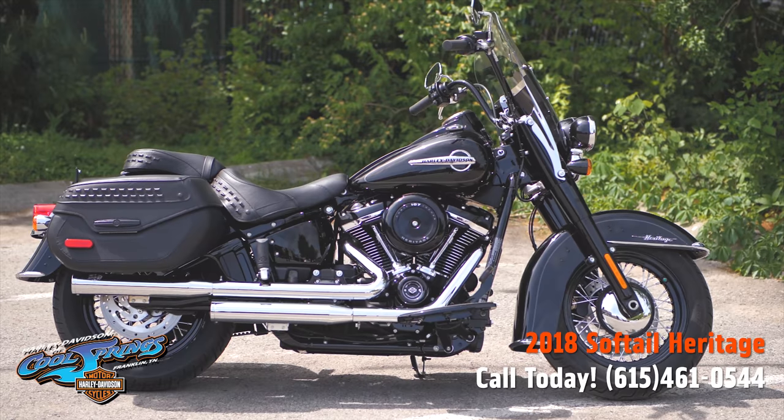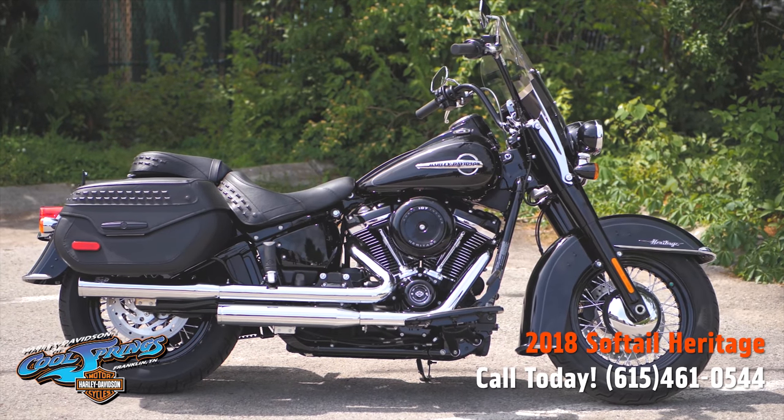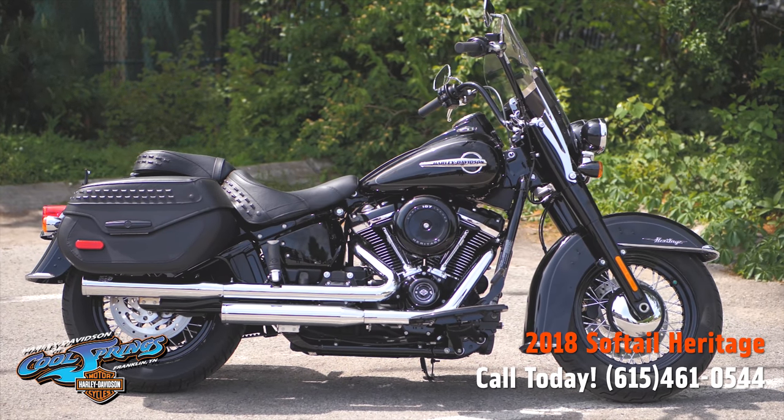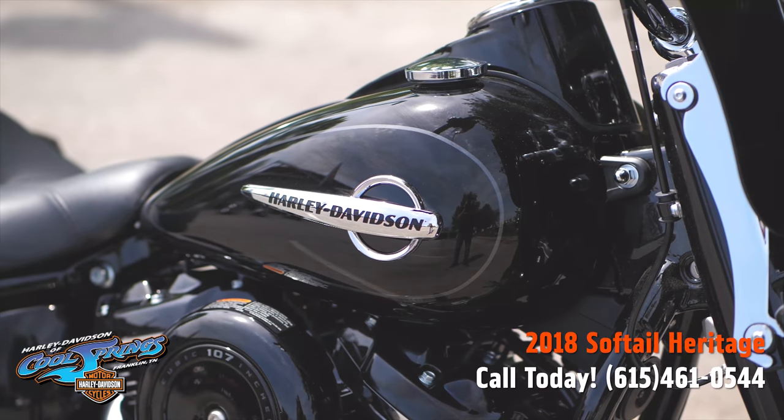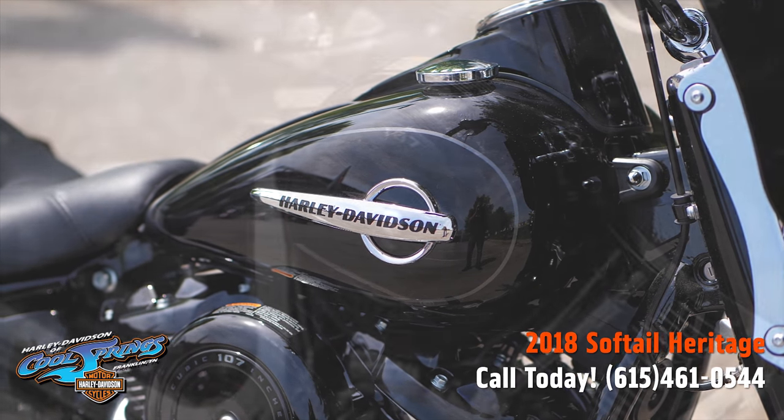Well, this is your old buddy Charlie coming to you from Harley Davidson of Cool Springs. I want to show you a 2018 Softail Heritage in beautiful vivid black paint.